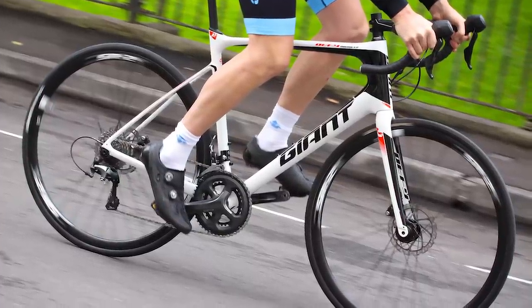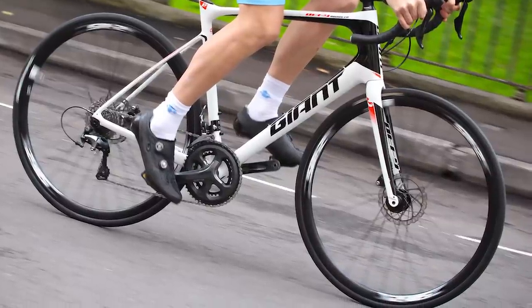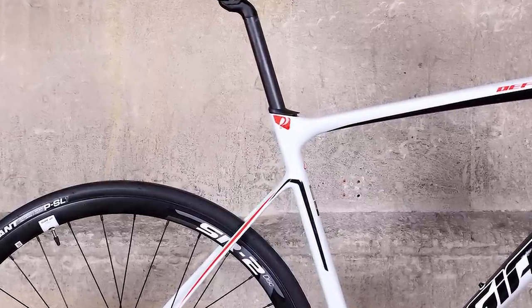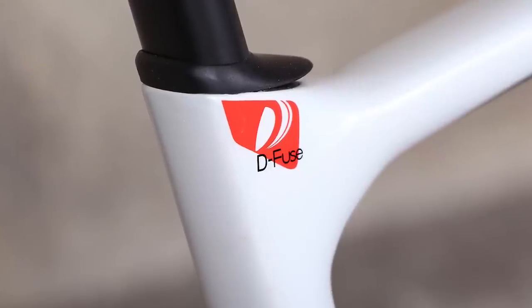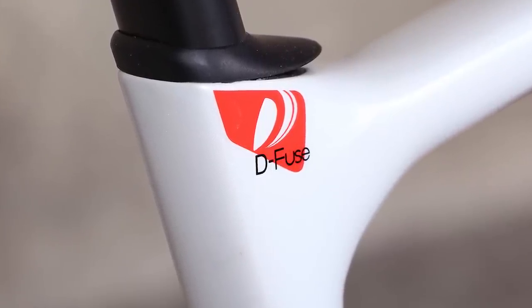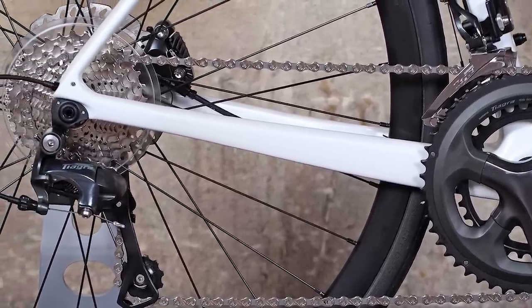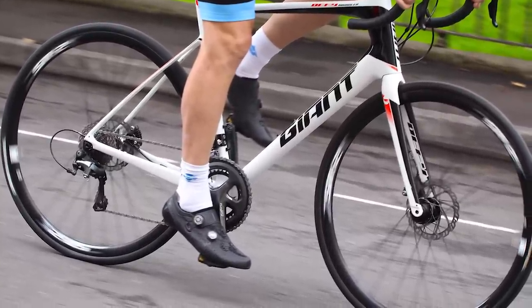This model uses the now standard thru-axles and flat mount discs for secure wheel retention. Away from the disc brakes, the frame is designed to provide maximum comfort. A key feature is the D-shaped seat post that is intended to allow the saddle to deflect and absorb road vibrations. The Defy is at its best when getting in the big miles on less than perfect roads, and with the ability to take mudguards and wider tyres, it'll happily do that all year round.